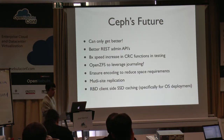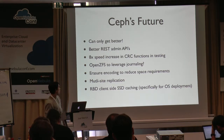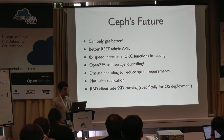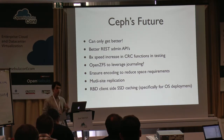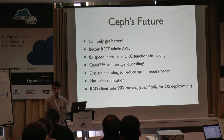Ceph's future looks good. Better REST admin APIs are coming to infer state of the system for better monitoring. There's an eight times speed increase in CRC functions in testing that has just hit. OpenZFS is being investigated to leverage rather than looking at extended attributes and journals within XFS or Btrfs. Erasure encoding is also coming — it basically reduces your raw storage requirements when you have replicated content, since Ceph lets you replicate to any number of replicas across your cluster. There's also multi-site replication coming soon, enabling you to replicate different aspects of your cluster across different sites.